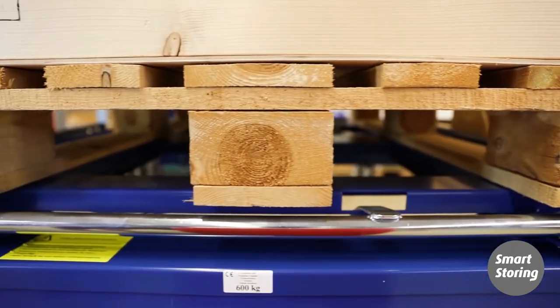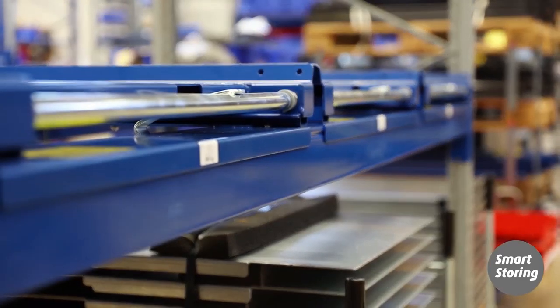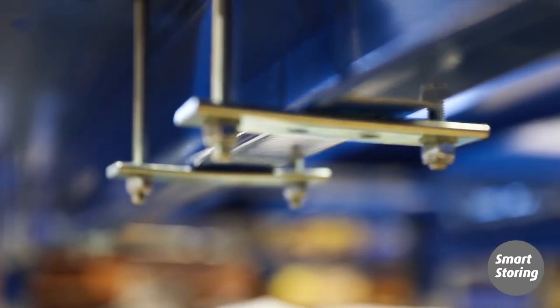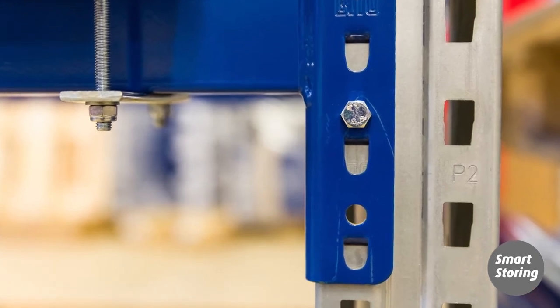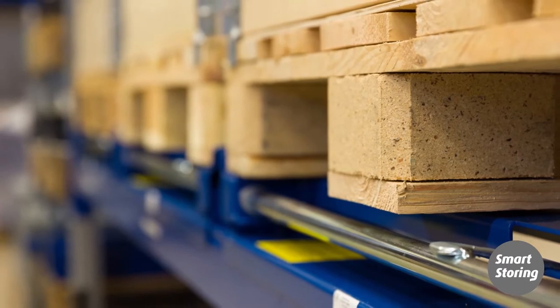They are always delivered with assembly instructions and safety information. Place the pullout units in the pallet rack, pull out the units a couple of decimeters, and fasten the rear edge of the base frame to the support beam with four screws. The rear support beams must then be fastened in place with screws — installation is complete.